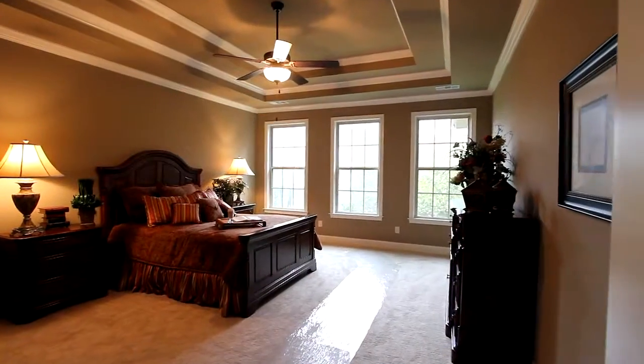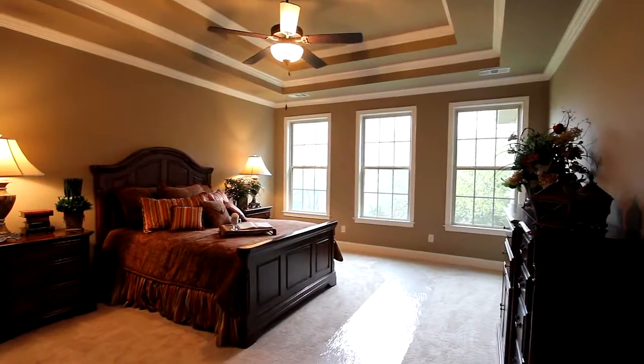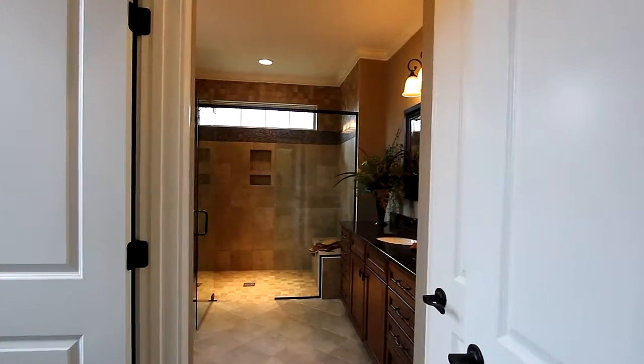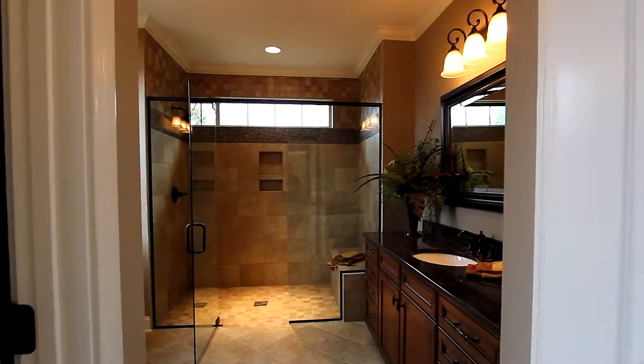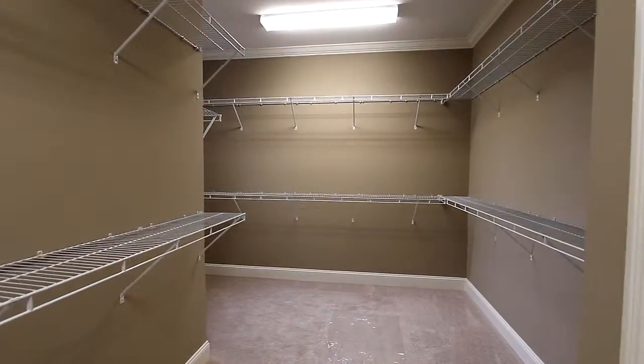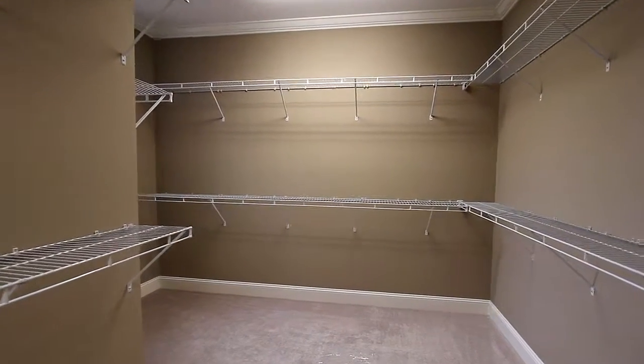Delight in the owner's suite — it's filled with windows beneath a double tray ceiling. The master bath is just like a spa, offering his and hers vanities, a giant tiled shower, and the expanded walk-in closet. It's a homeowner's dream.